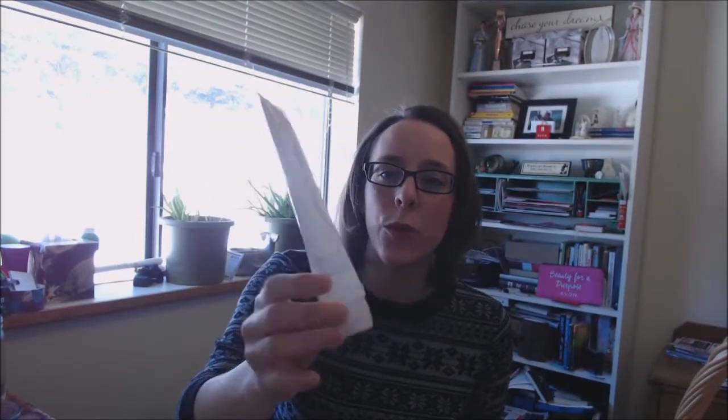Hi friends, Jessica here. I wanted to share with you some of the products that I have used in January 2017 — my empties. This is my first empties video, so we'll see how it goes. The very first product that is empty is the Avon A New Clean Refining Daily Scrub.